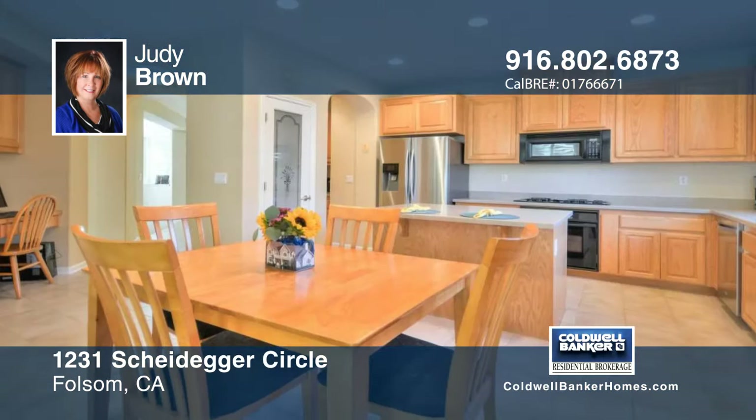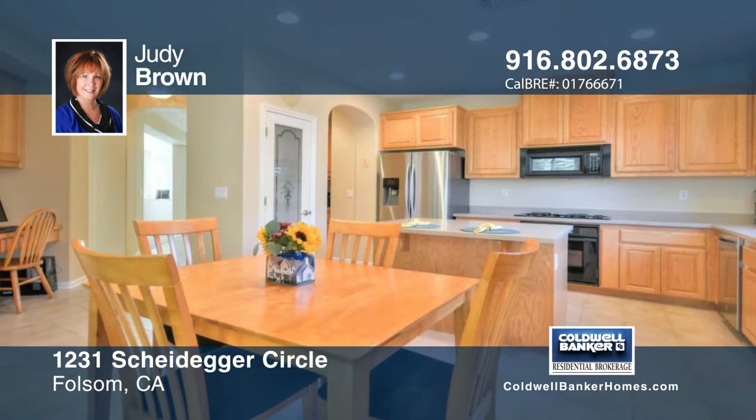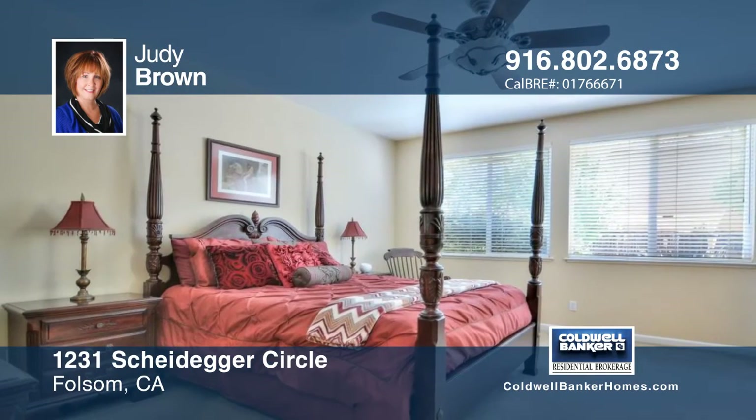The home features four bedrooms, a separate dining room, custom plantation shutters, a private and spacious master suite, and more.